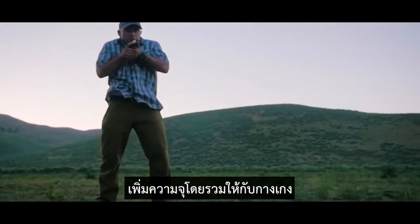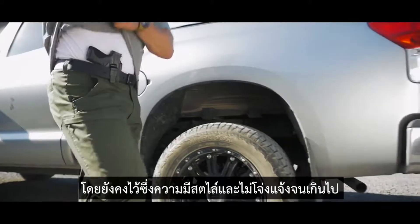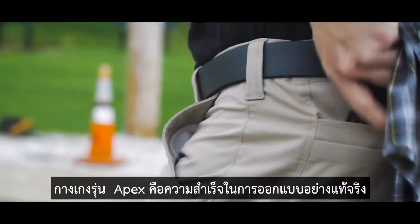Purpose built to optimize cargo capacity while keeping low profile and fashionable, the Apex pant is truly a design achievement.